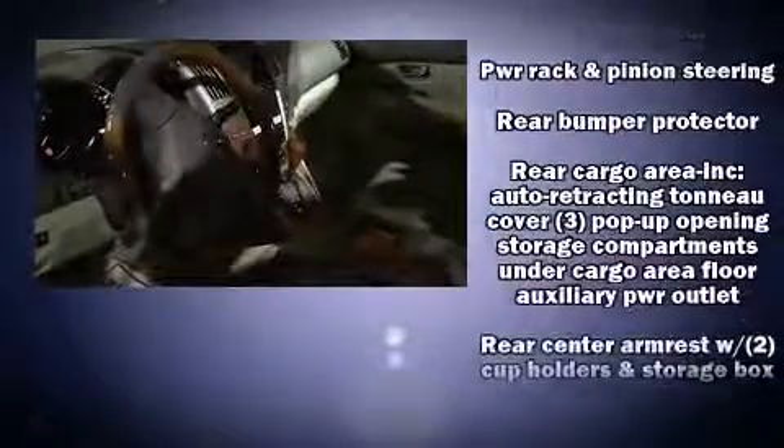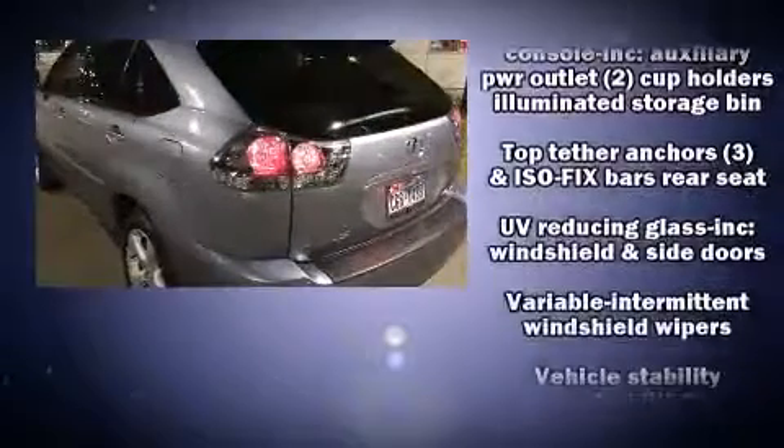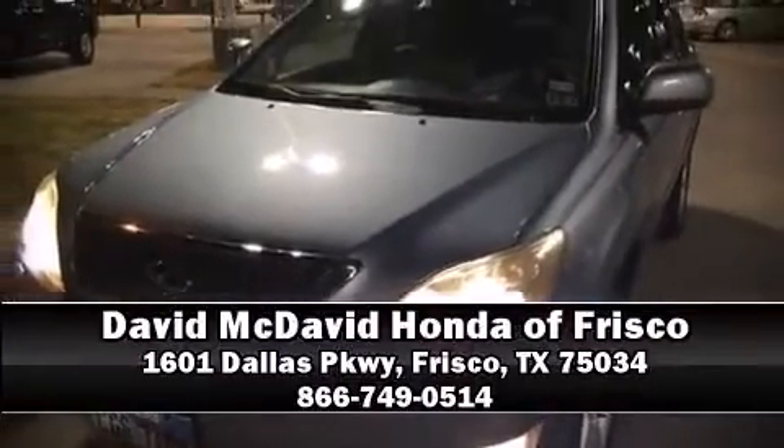It also arrives with a Carfax History Report, providing you peace of mind with detailed information. Our sales reps are knowledgeable and professional — please don't hesitate to give us a call.